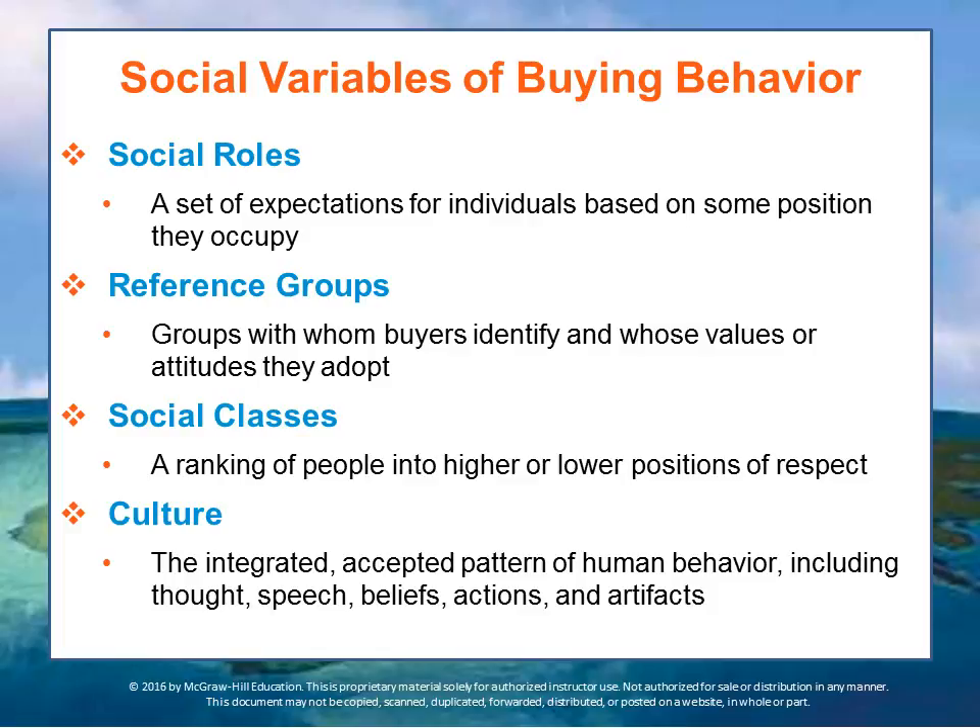Social classes are also important influencers, determined by ranking people into higher and lower positions of respect. Criteria vary from one society to another, but the class one finds themselves in can influence buying behavior, and people within a particular social class may develop common patterns of purchasing. Culture is the integrated and accepted pattern of human behavior within your particular group, including thought patterns, speech, beliefs, actions, and artifacts. Culture determines what people wear, what they eat, where they live, how they travel, and how they interact — so products that support those activities are likely to have a cultural influence on buying behaviors.